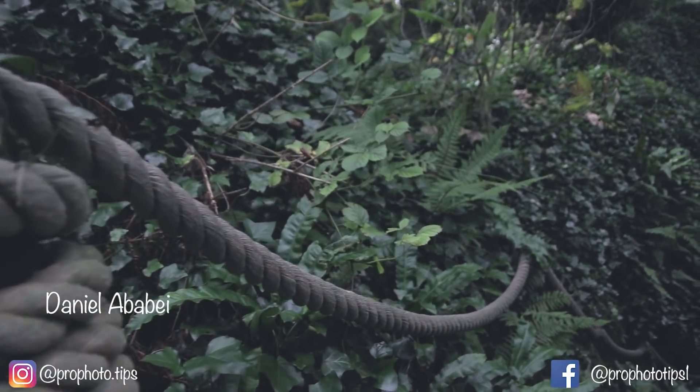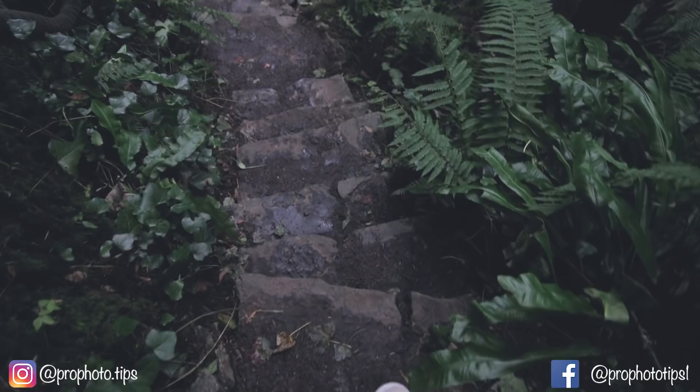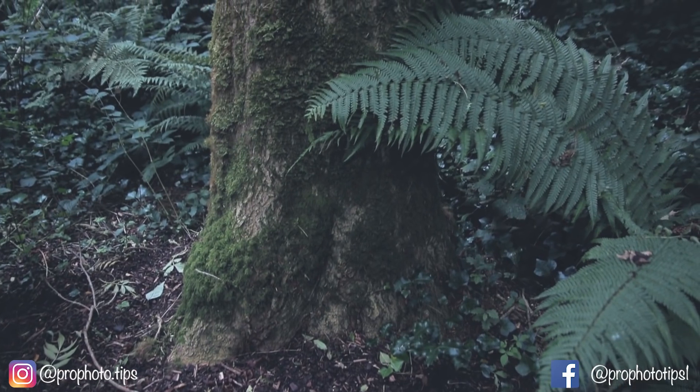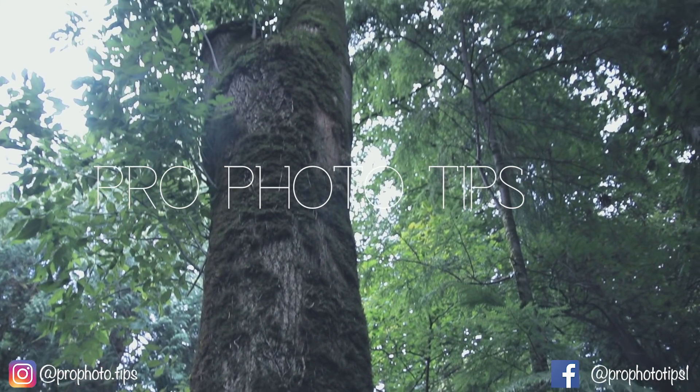Hi guys, welcome to Pro Photo Tips. I'm Daniel and today we're going to talk about photo editing software. I assume that most of my viewers are into photography, so maybe you are a beginner photographer just starting out and looking for a photo editing software and you don't know where to start or what to get or which one is the best. Today I will help you to choose the best one and to be pro at it.